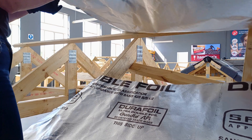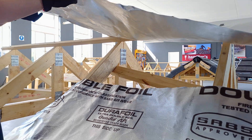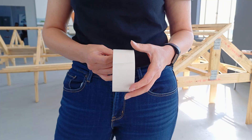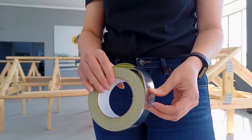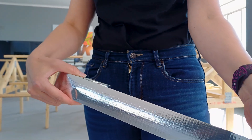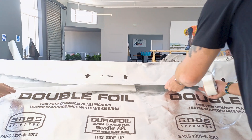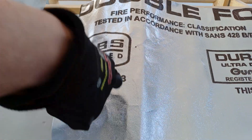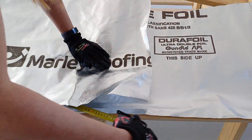Once you have secured the first eaves course of underlay, start this process again with the next row above, ensuring that you have a 150 mm overlap over the bottom of the radiant barrier. It is good practice to tape any overlaps with either a good quality double-sided tape or foil tape. The latter is used more in commercial roofs where the foil is exposed on the inside of the building. Taping leaves everything looking neater. Double-sided tape is sufficient for residential homes where the loft is closed. For vertical laps, ensure that you join over a rafter, still allowing for a 150 mm overlap centered over the rafter.